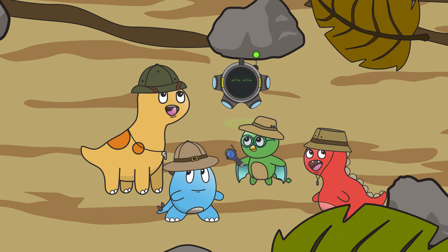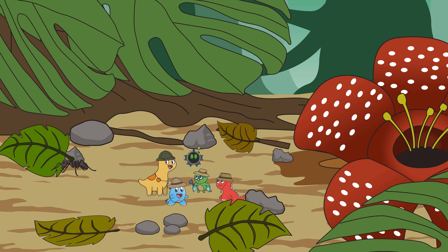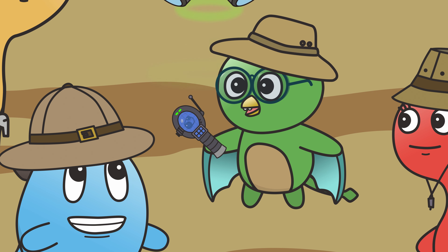Wow, Milo. Everything looks enormous. That's because of this invention, the Dino Shrinker 2000. Now that we are miniaturized, we can take a closer look at our ant friends.